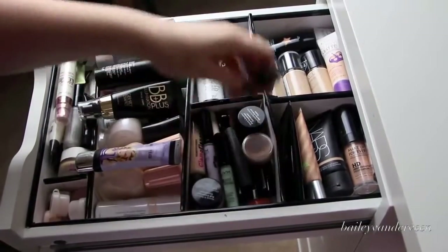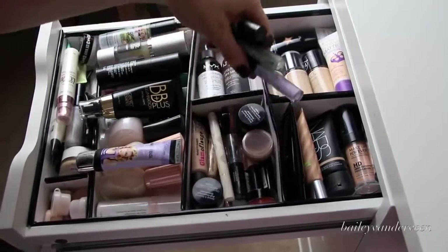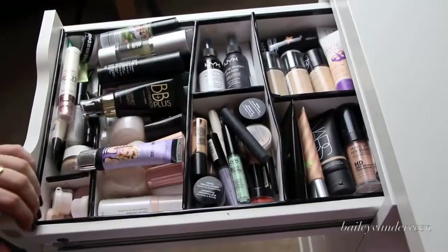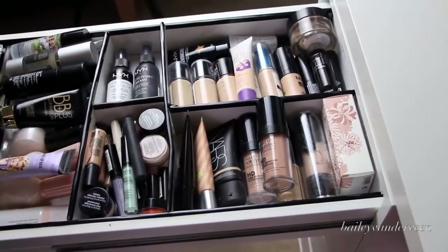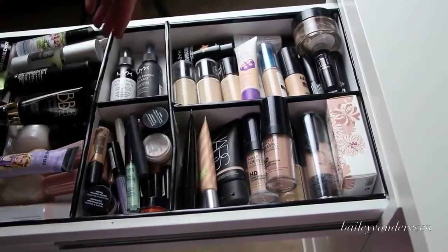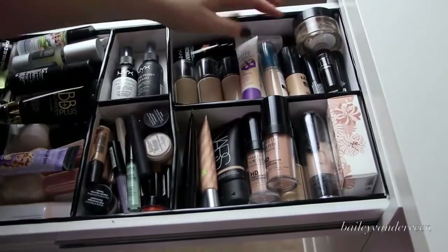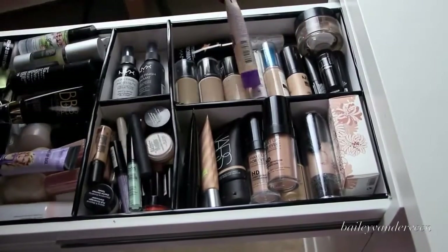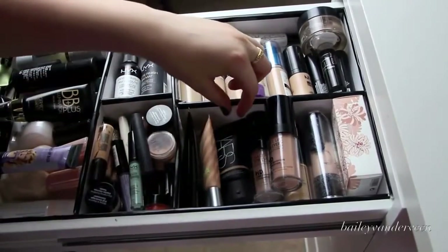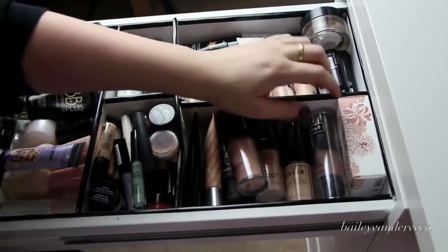I keep concealers in here — both cream and liquid. My favorite is Hard Candy, but I've been obsessed with the MAC Pro Longwear. Moving on to foundation, I like to keep it divided between high end and drugstore. Drugstore foundations I like are Revlon Colorstay, the Rimmel Stay Matte, and Revlon Colorstay Whipped. I have a bunch of NYX. For higher end, I have Stila, Benefit, NARS, Makeup Forever HD — which I love — Kat Von D, and Paul and Joe. I love my Kat Von D one lately.